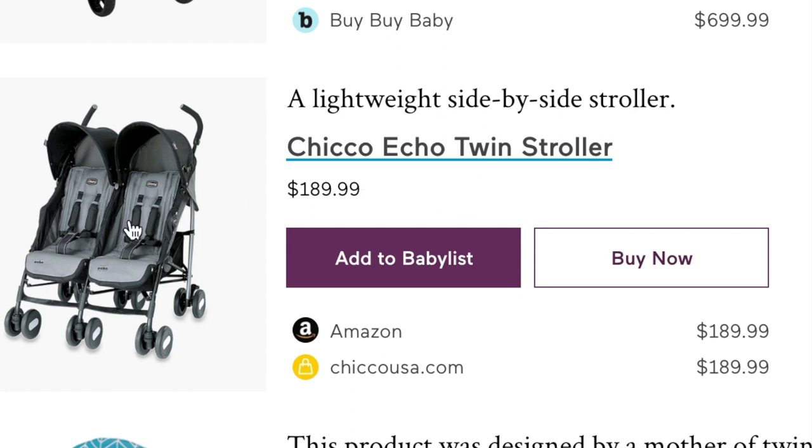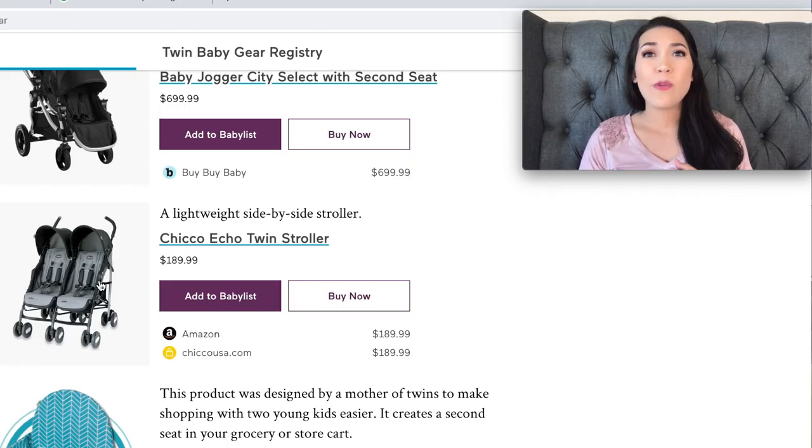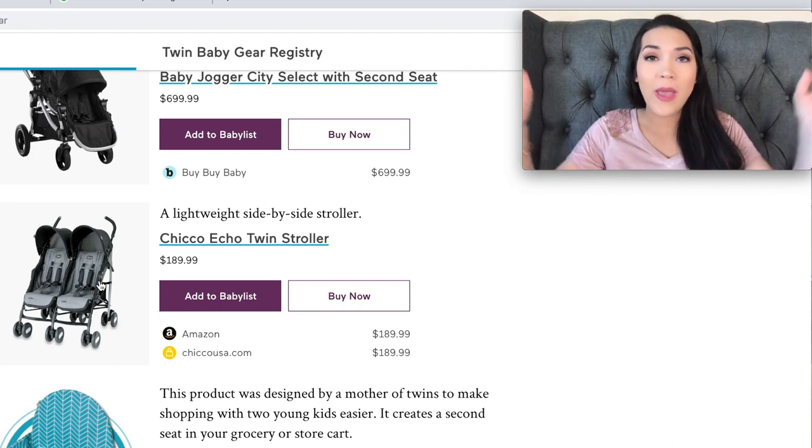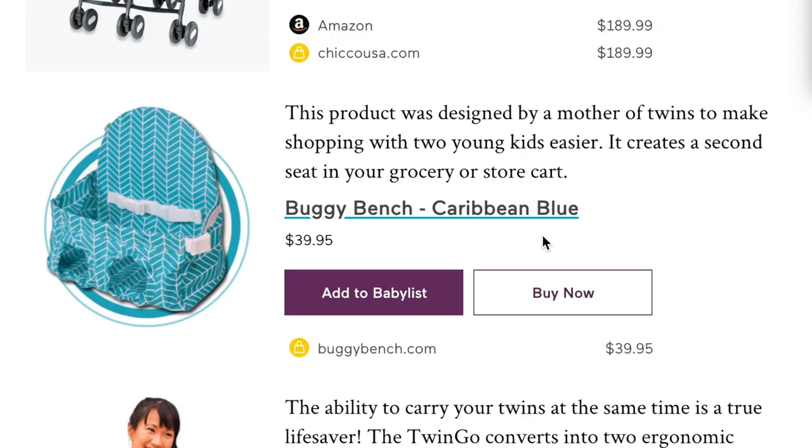Next is the Chicco Echo twin stroller — a lightweight side-by-side option. I haven't personally used this one, but it is nice to have a lightweight second stroller. Sometimes if you just want to quickly get in and out of Target or walk around the mall, you don't need your big double stroller. A lightweight twin stroller you can pop open and close super easily is great for tighter spaces.